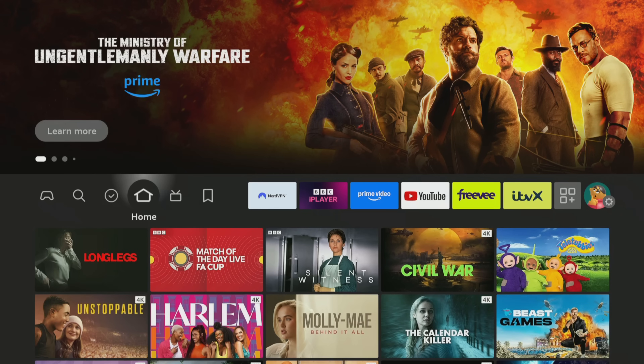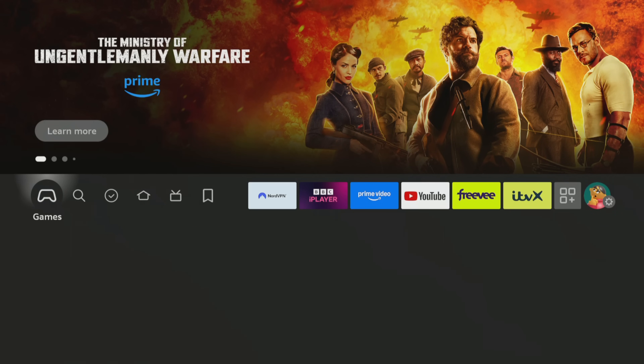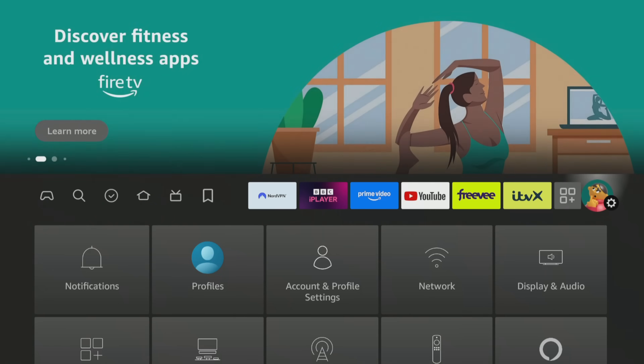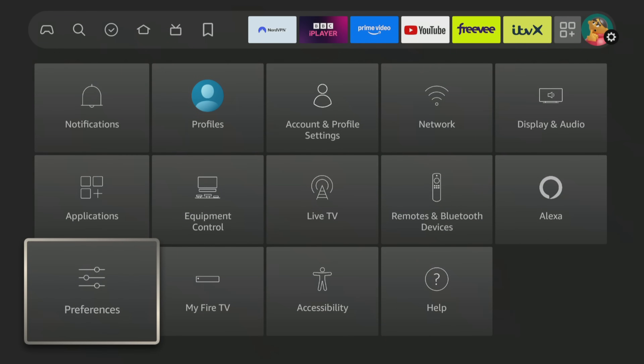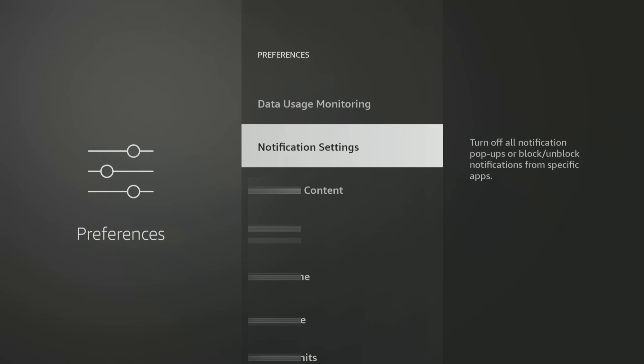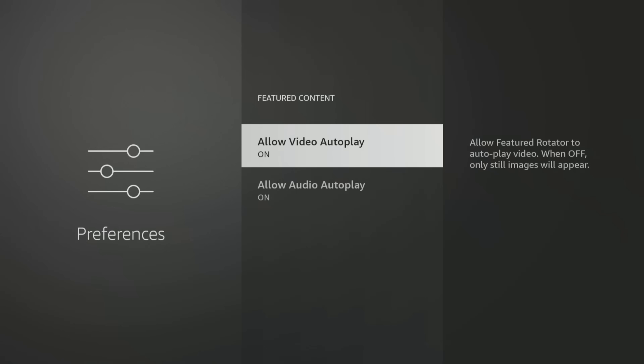To do this, head into your Fire TV settings, which, if you need a reminder, is the cog or gear icon on the far right of the home row. Tap down to Preferences, select Featured Content, and turn both options to Off to stop auto-playing video and audio content.